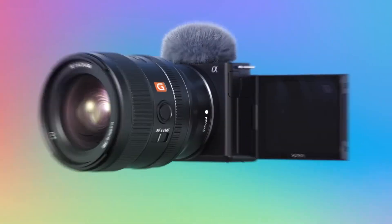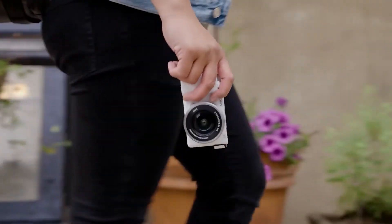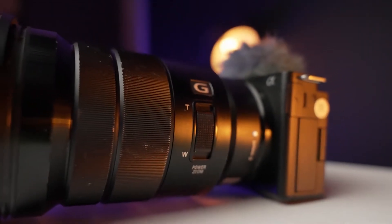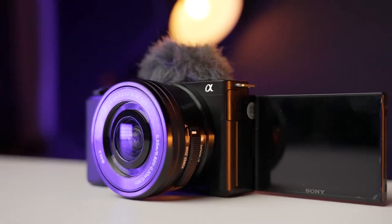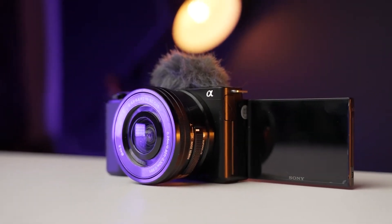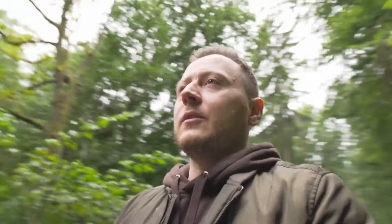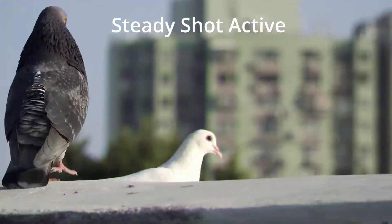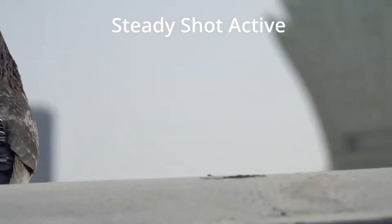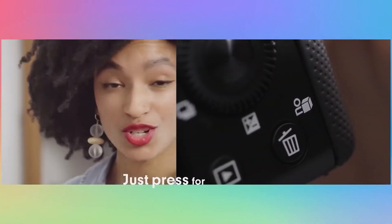Coming in at number 5, we have the Sony ZV-E10. The ZV-E10 uses the same 24.2MP APS-C CMOS sensor as many of its A6000 series siblings. When compared to its smaller sensor competitors, it has a large sensor that produces impressive video and photo quality for the price, especially in low light. However, when you pan quickly, it suffers from rolling shutter issues, otherwise known as the jello effect. Still, there's an electronic steady shot to smooth out handheld jitters, as well as great software features like the ZV-1's product showcase. The autofocus on the ZV-E10 is also best in class at this price, so if you don't mind the limitations and want the flexibility of interchangeable lenses, it's a great new option for vloggers.